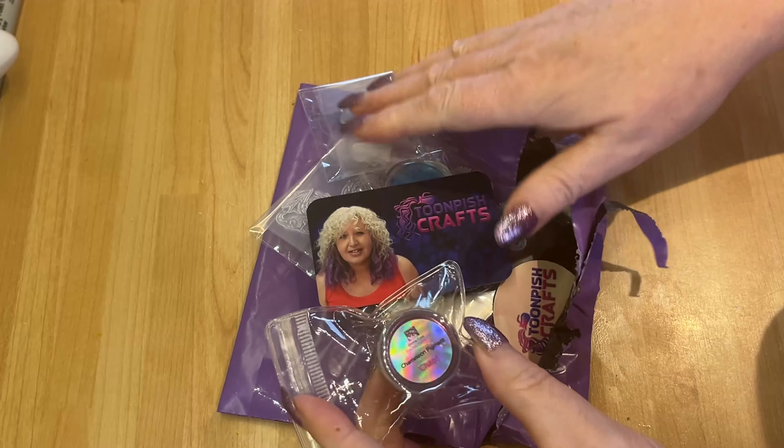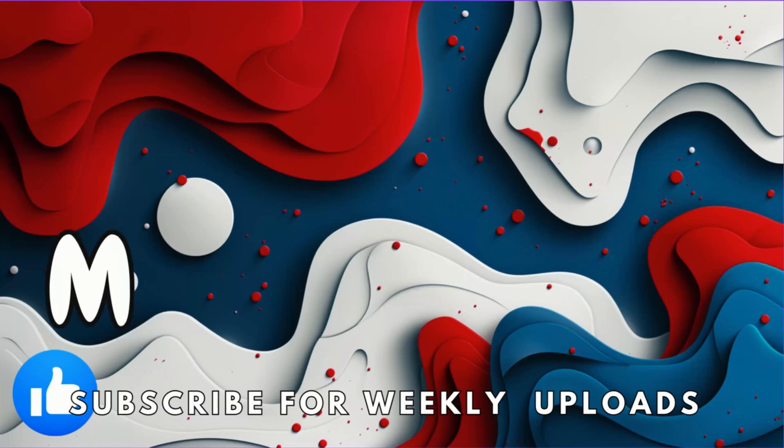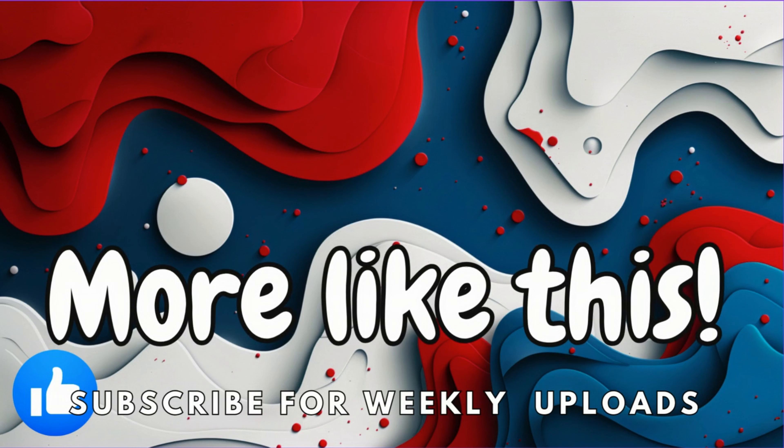Right, yeah, it's going to be fun, isn't it? I'll see you for some videos soon. Bye!